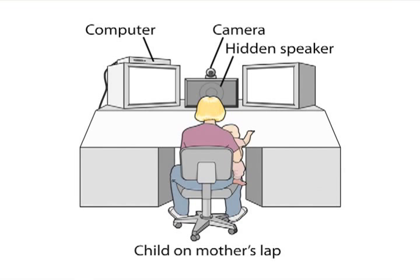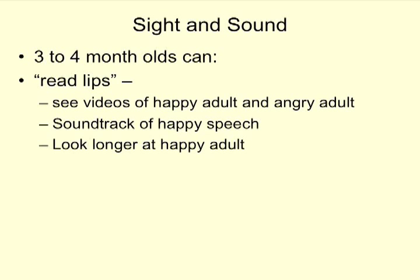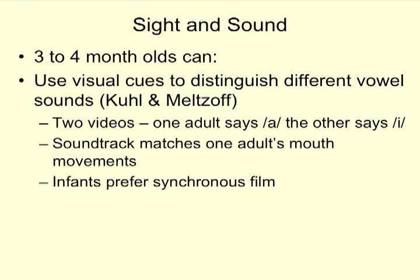Sight and sound: three- to four-month-olds can read lips. In those videos, one shows a happy adult and one shows an angry adult. If the speech coming from the speaker is happy, infants look longer at the happy adult because they notice it matches. They can also use visual cues to distinguish different vowel sounds — one adult says 'ah' and another says 'ee' — and infants prefer the synchronous film where the video and audio match.